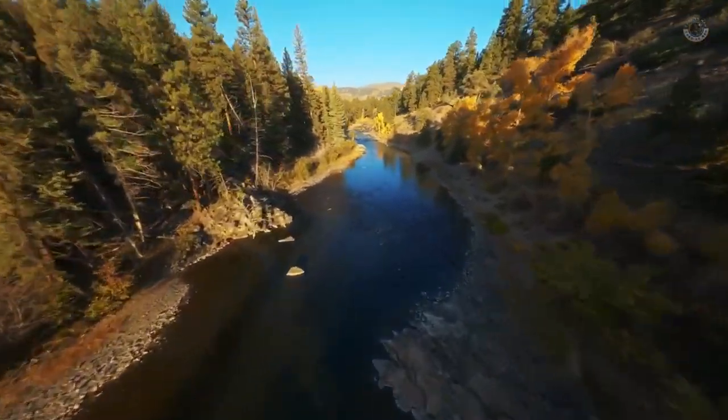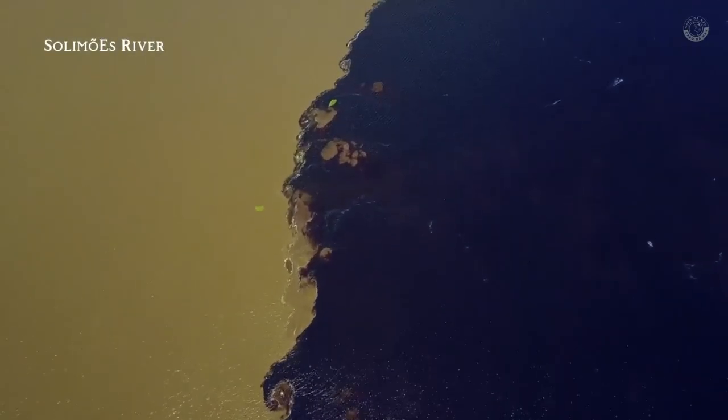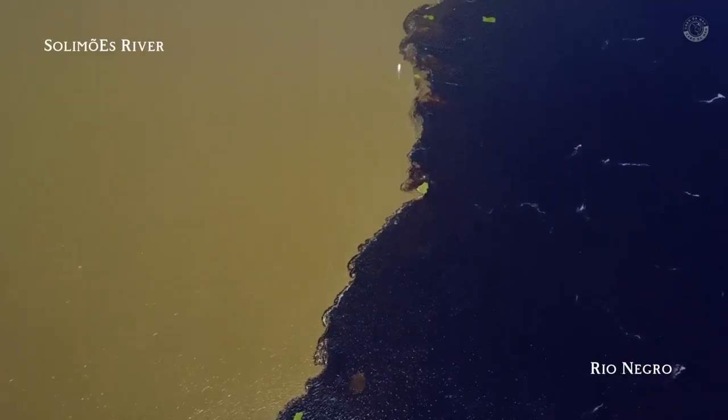Have you ever stopped to think about why some rivers have a different color? For example, right now on your screen you can see the exact moment when two rivers from different sources meet. But what does that actually mean? What's the connection between watercolor and precious stones?